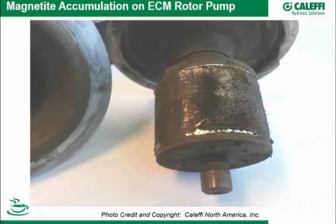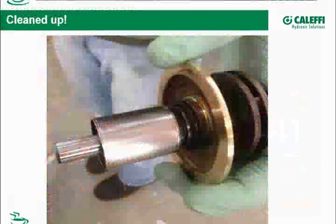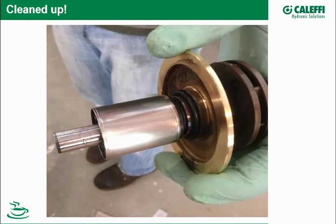If you have enough magnetite, you could actually get the motor to start stalling — as this one did. The technician disassembled the pump, cleaned it off, put it back in, and it's been fine ever since. The scoring on the shaft shows that grittiness causing wear. This is a good example of what magnetite can do to an ECM pump, causing it to work harder to maintain its delta-P or delta-T algorithm.